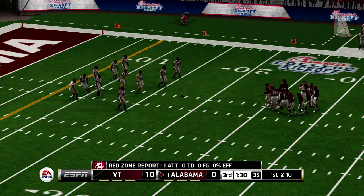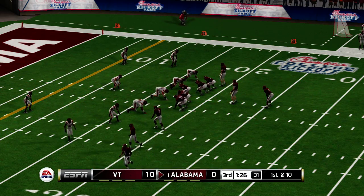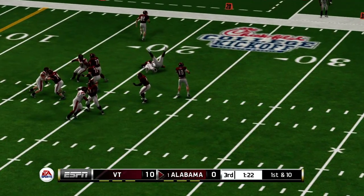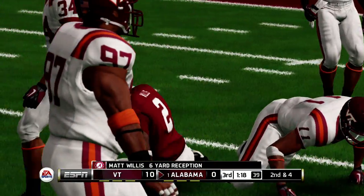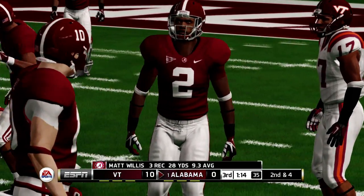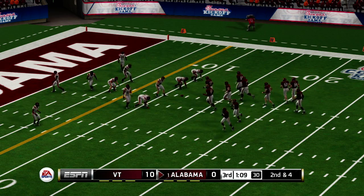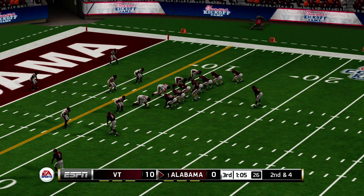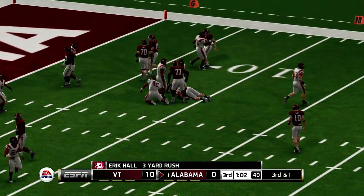From the 18-yard line, first down. The defense has got to be thinking — if they've already forced a red zone turnover, maybe they can do it again right here. He goes down quickly. This is the eighth play of the drive. Tackle made at the nine.